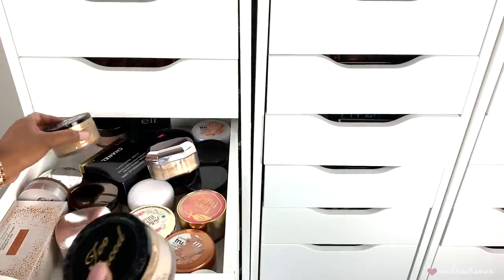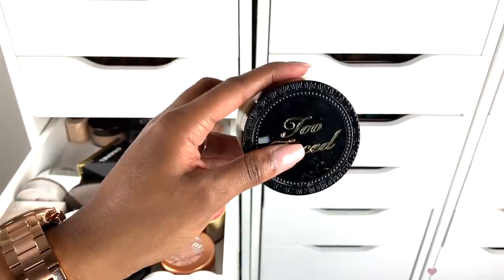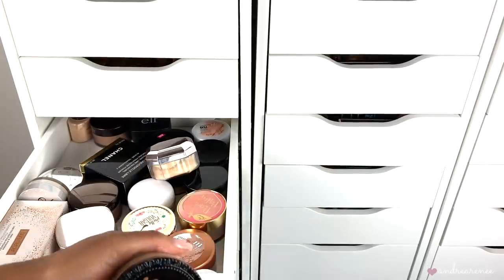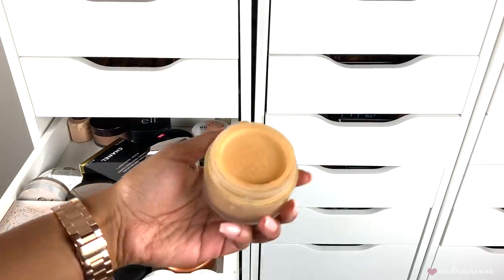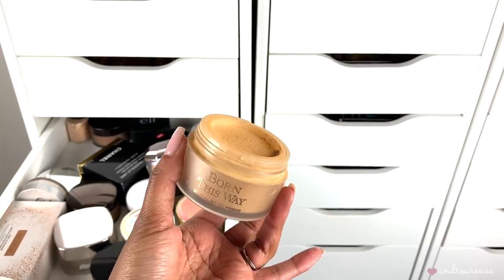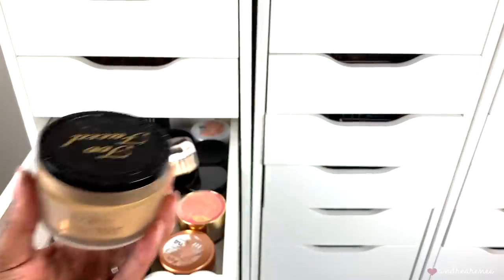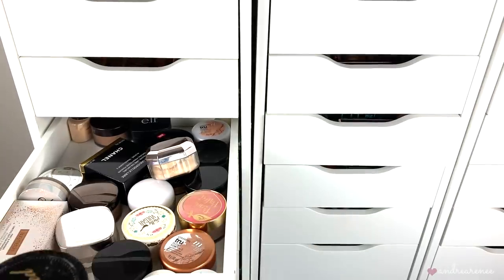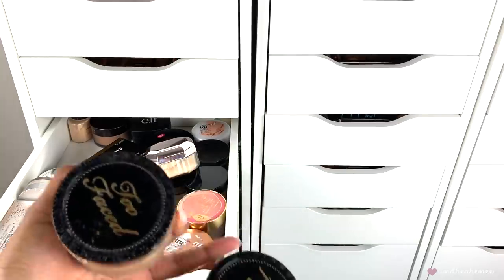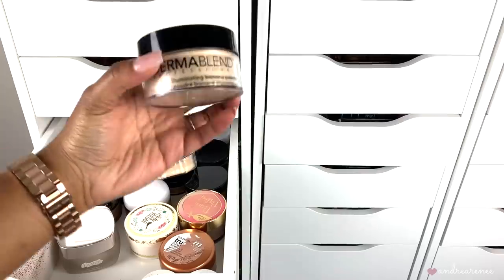I have another one which is the translucent medium. Out of these two I like the translucent medium the best — I like how it looks once I set my concealer with it. It's not too dark, and even though it may look a little dark, once I apply it on my skin it doesn't look as dark. So I'm going to keep the medium and toss the other one. When I say toss, that means I'll give it to somebody I know or donate it — not throw it away.